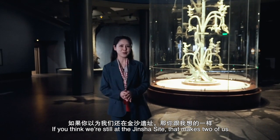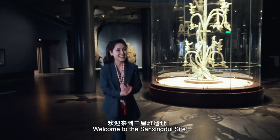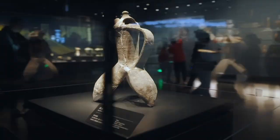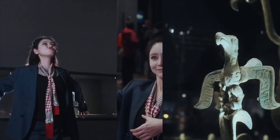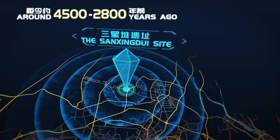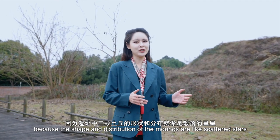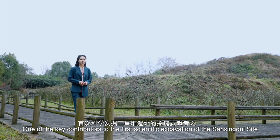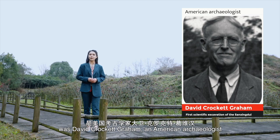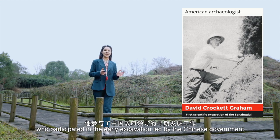If you think we're still at the Jinsha site, but here has a much longer history. Welcome to the Sanxingdui site. Sanxingdui means 'three-starred mounds' because the shape and distribution of the mounds are like scattered stars. One of the key contributors to the first scientific excavation was David Crockett Graham, an American archaeologist who participated in the early excavation led by the Chinese government.